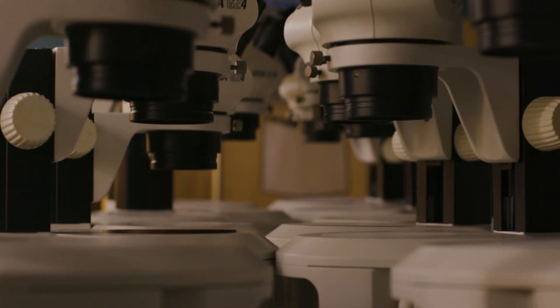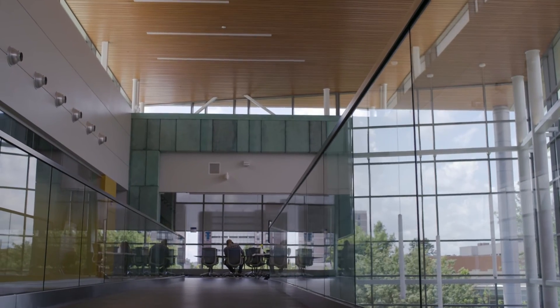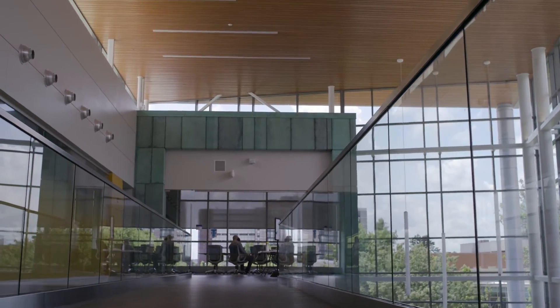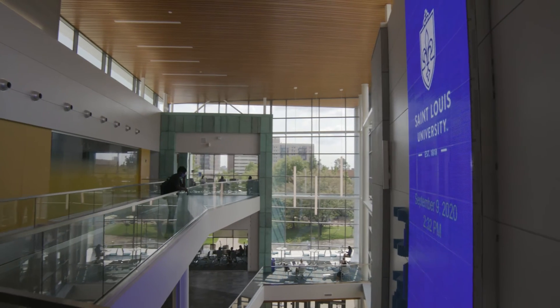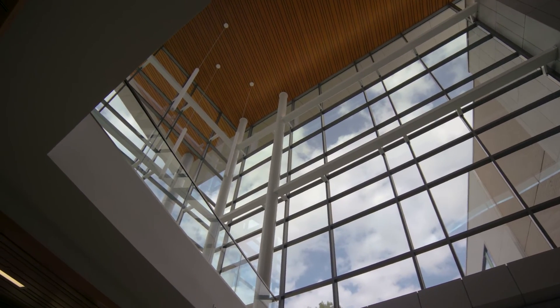We wanted to absolutely make sure that the building was a place where faculty, staff, students, and people from off campus could come and meet and collaborate together. What can we do to help the community? Is there a startup close by that needs something prototyped? Community outreach — that's one of our goals.